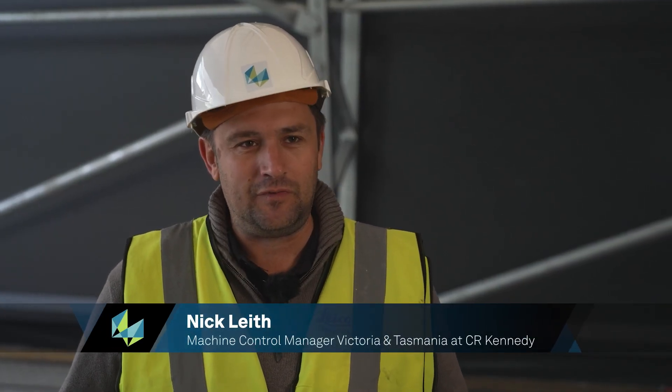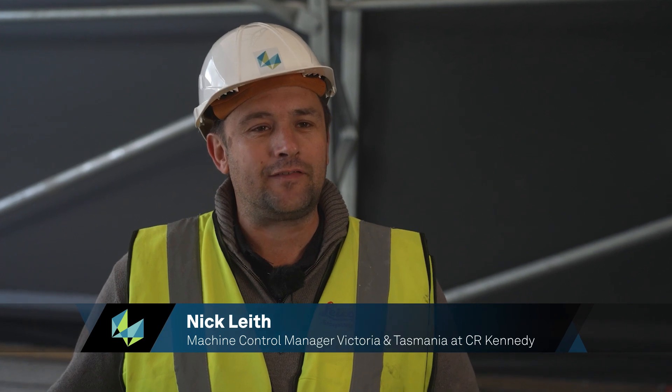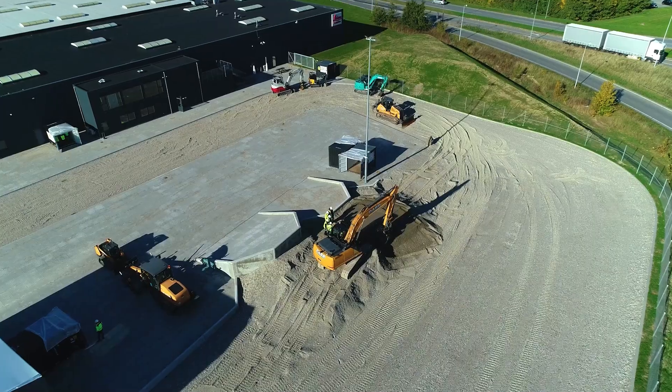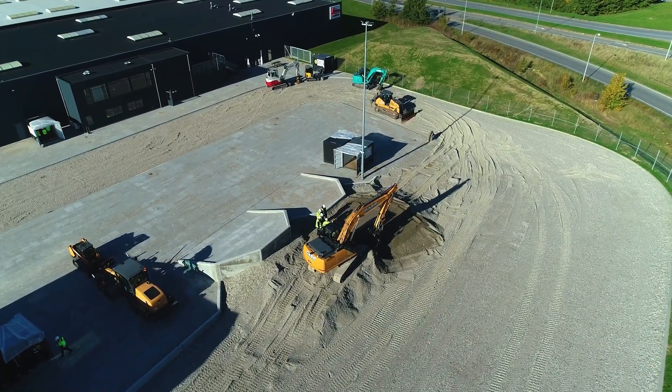It's valuable for us as representatives for Leica Geosystems but also for our customers. The opportunity in the future to bring customers up to a site like this would be totally valuable for any of our clients.